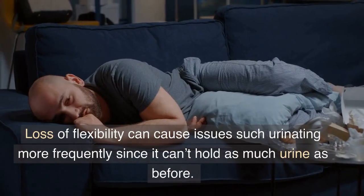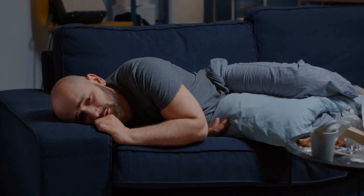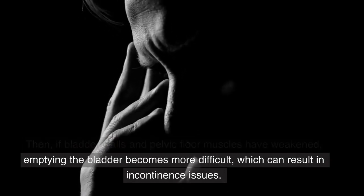Loss of flexibility can cause issues such as urinating more frequently, since it can't hold as much urine as before. If bladder walls and pelvic floor muscles have weakened, emptying the bladder becomes more difficult, which can result in incontinence issues.